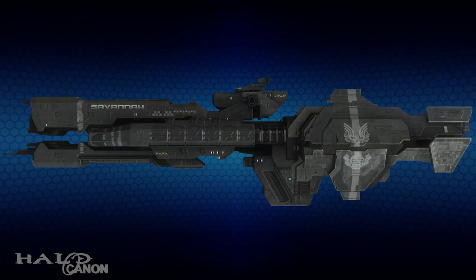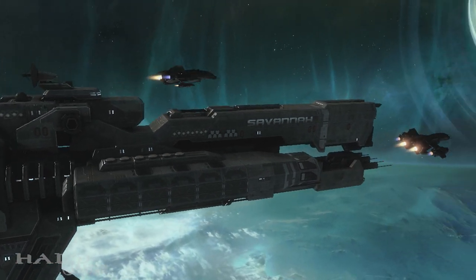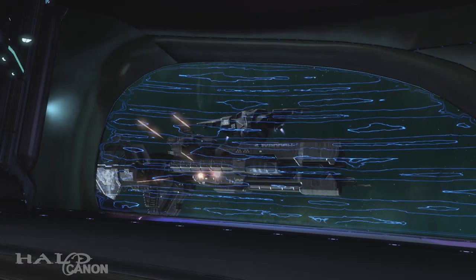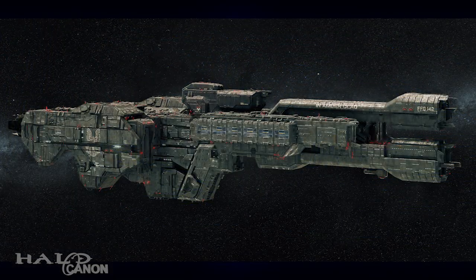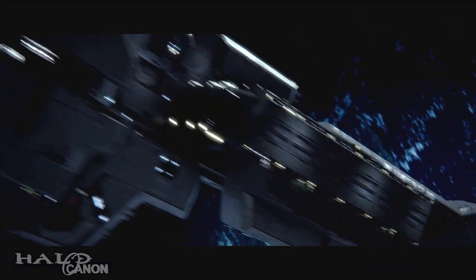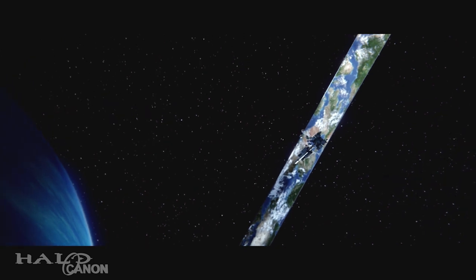Paris-class heavy frigates, such as the UNSC Savanna, were deployed in vast numbers during the Invasion of Reach in August 2552. Their additional armor and armament made them a real threat to Covenant fleets. Stalwart-class light frigates, such as the UNSC In Amber Clad, were designed with planetary defense in mind. They struck a perfect balance between troop transport and fleet support.